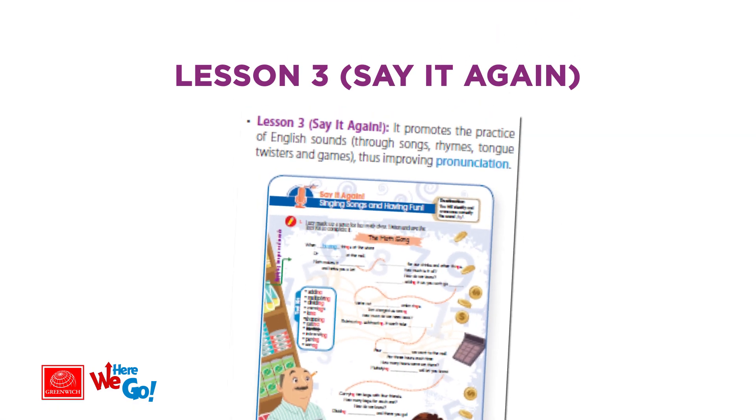Communicative skills training. Lesson three, Say It Again: it promotes the practice of English sounds through songs, rhymes, tongue twisters, and games, thus improving pronunciation.